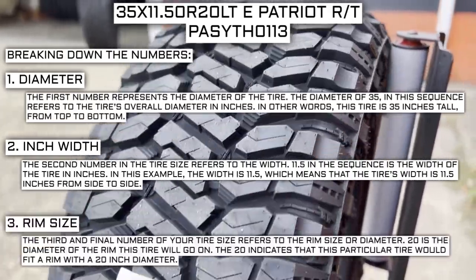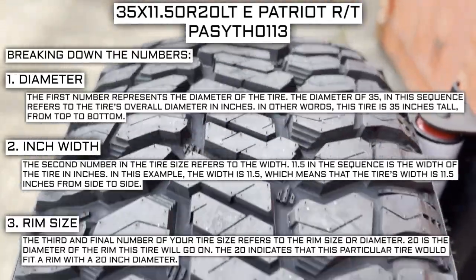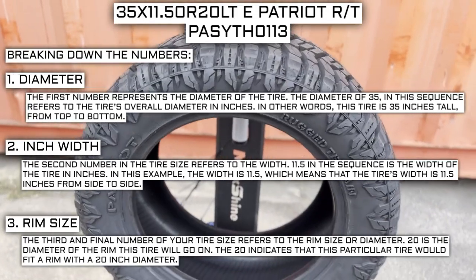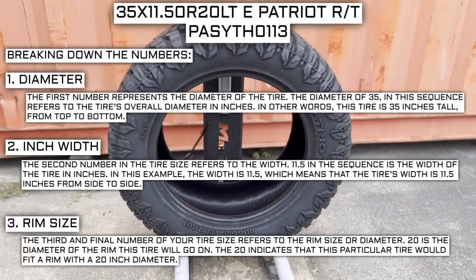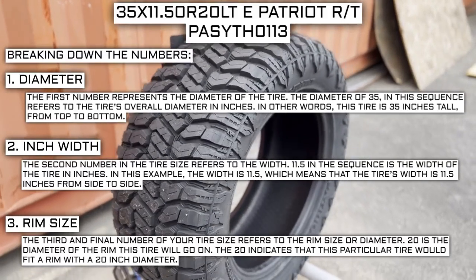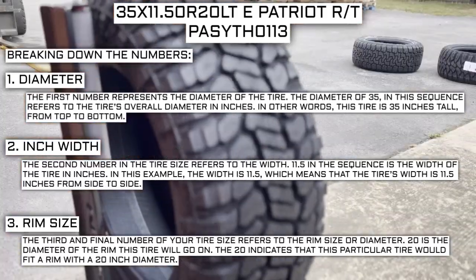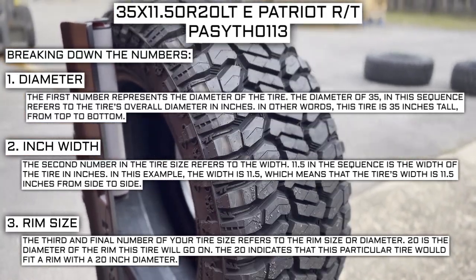The third and final number of your tire size refers to the rim size or diameter. 20 is the diameter of the rim this tire will go on, indicating that this tire would fit a rim with a 20-inch diameter. Keep in mind this number is not negotiable — unlike the first two numbers, you can't upsize or downsize this part. The only time this number will differ is if you are actually changing the rim size. For example, if you find a deal on 265/70R17 tires, you absolutely cannot use them in place of your current 265/70R16 tires unless you are also changing the rim from 16 to 17.